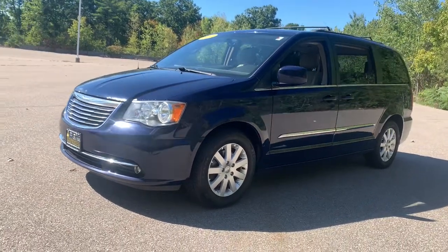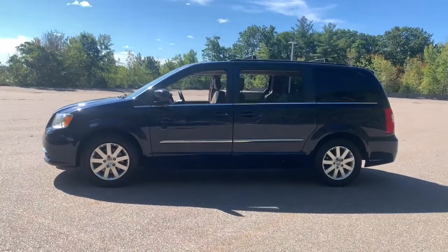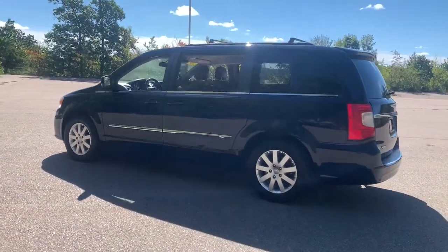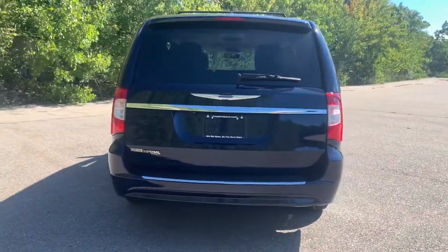Get into the 2016 Chrysler Town & Country. With less than 100,000 miles on the odometer, this vehicle stands out from the rest. This Town & Country delivers comfort, spaciousness, and satisfying performance.